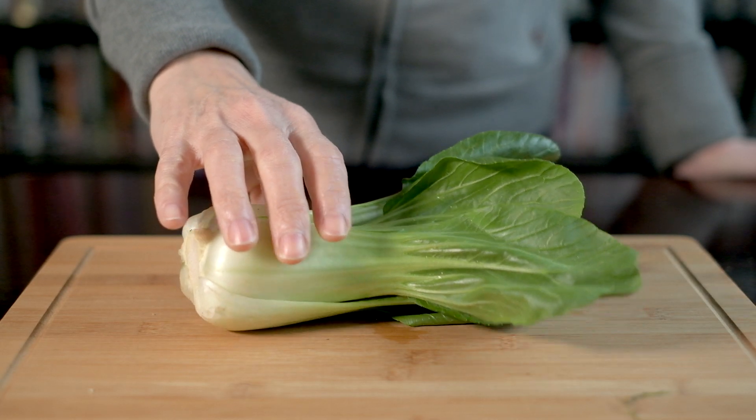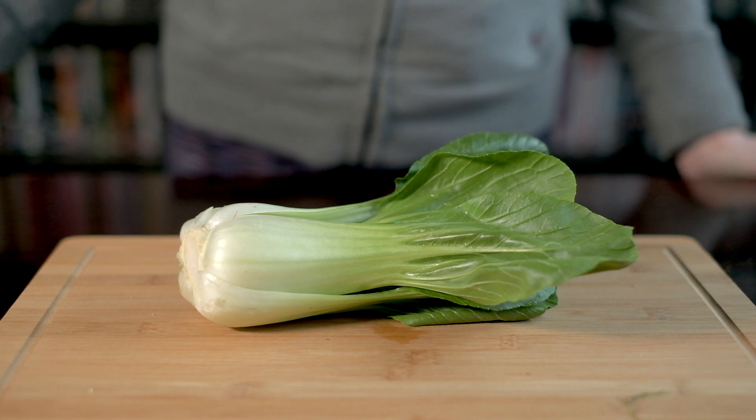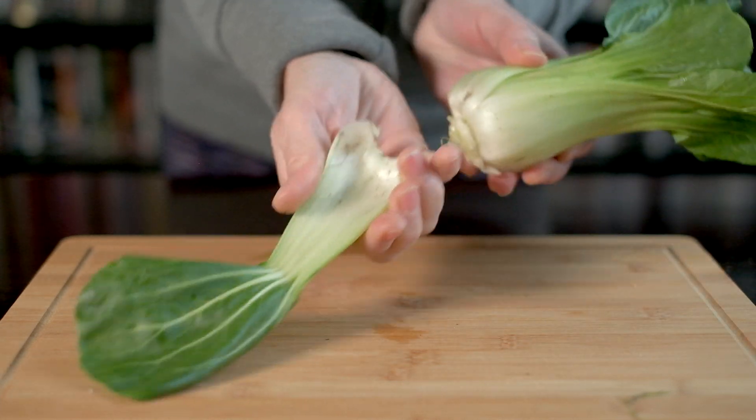Bok Choy is a type of Chinese cabbage, although it doesn't look like the vegetables we know as cabbages in the Western world. It's easy to get hold of as it's widely available in most supermarkets.